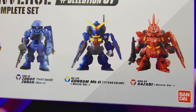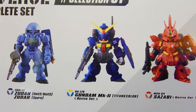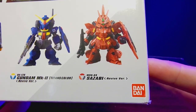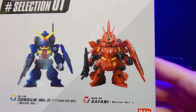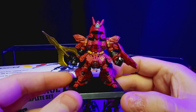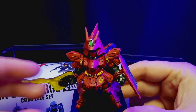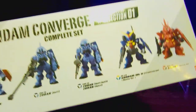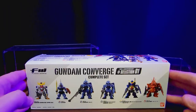We've got the Gundam MK2 Titans colors — really sharp looking with royal blue, yellow, and red. And then we've got the classic Zaku, or Zaku Revive version. I actually have the older version up here — this is what it looks like once I got my hands on it and put some pens to it, it looks really sharp. His little antenna broke off though, I've had him for like ten years. It'll be nice to have a fully fixed-up version to fiddle with.